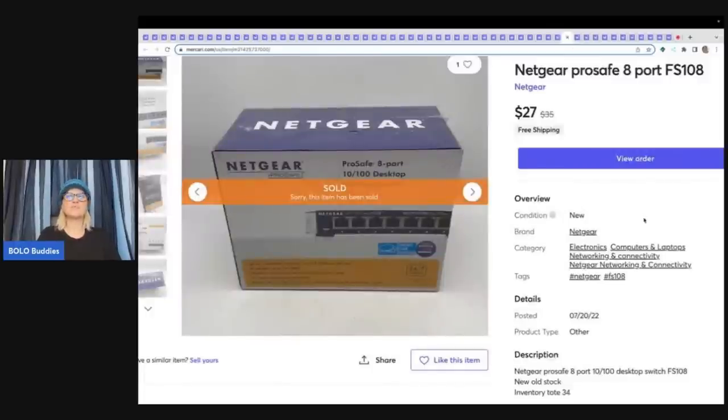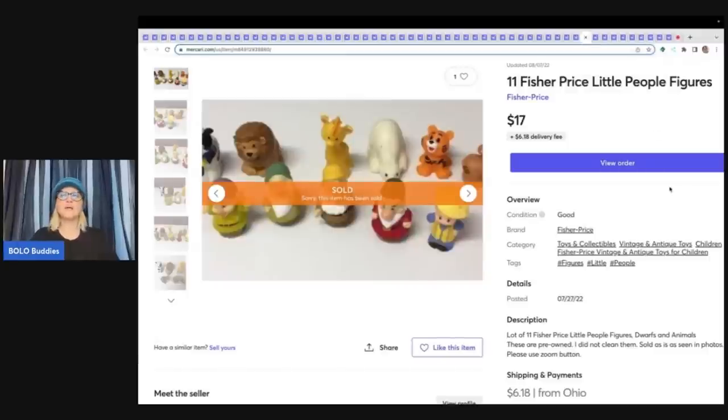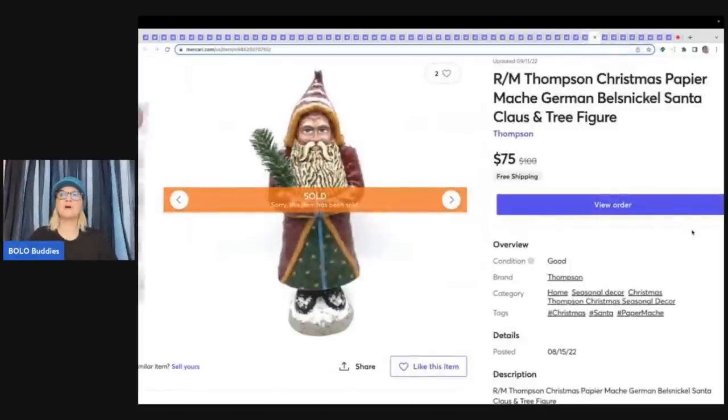This is a Netgear ProSafe 8-port — new old stock at the thrift store, paid $5, sold $27 free shipping. This is a Scentsy buddy Homer the Husky — a retired plush with his scent pack, $1 at a garage sale, sold $25 free shipping. These are 11 Fisher Price Little People figures — took forever to sell, but once I relisted, it sold within a month — $17 with the buyer paying shipping. This R/M Thompson Christmas paper mache Santa came out of a thrift store mystery box and sold for $75 free shipping.